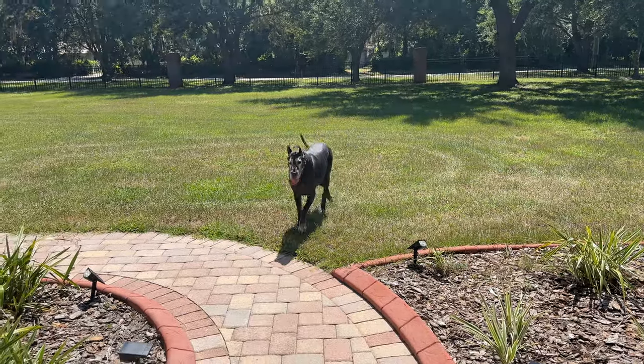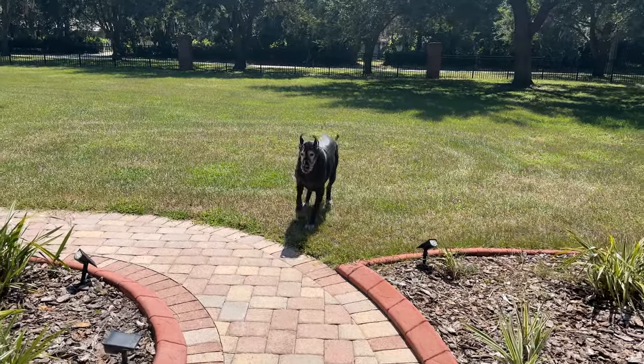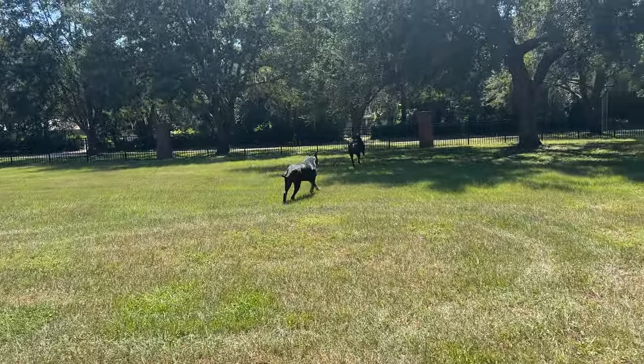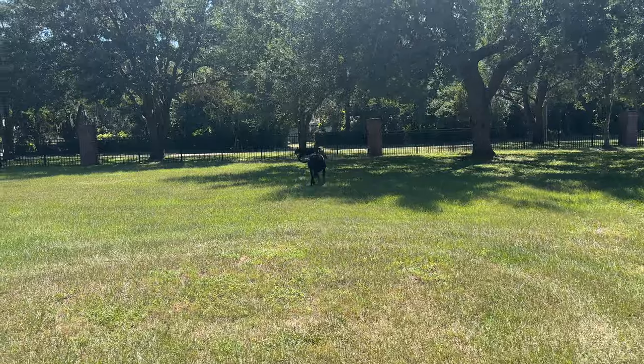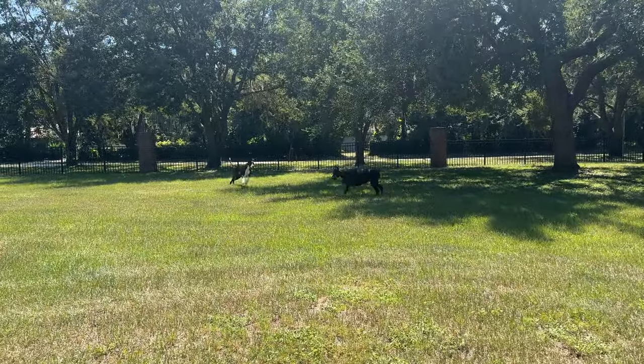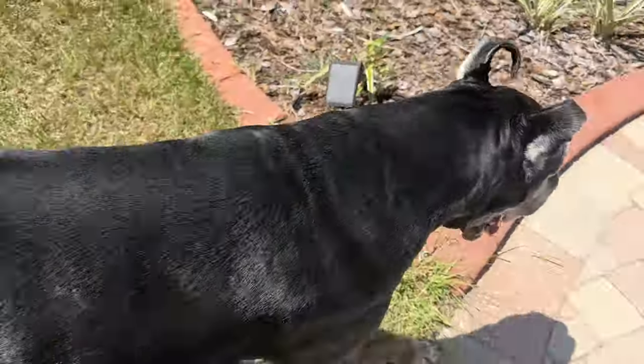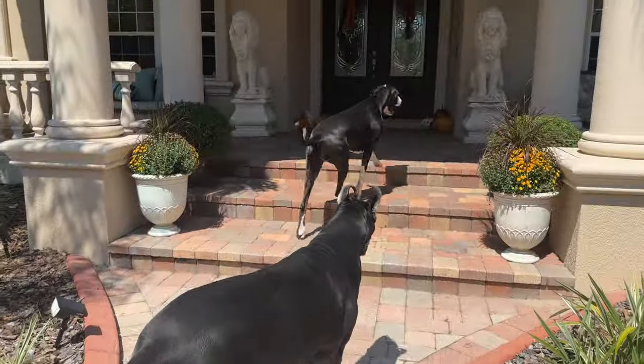Oh boy, come on. Oh, it's play time. Oh, here we go. It's Maddie Zoomy time and Ellie Bouncing time. Alright girls.